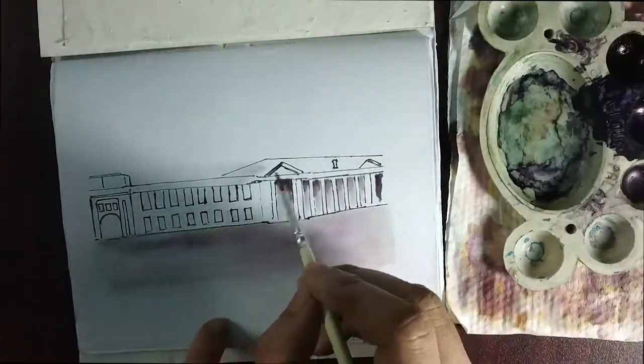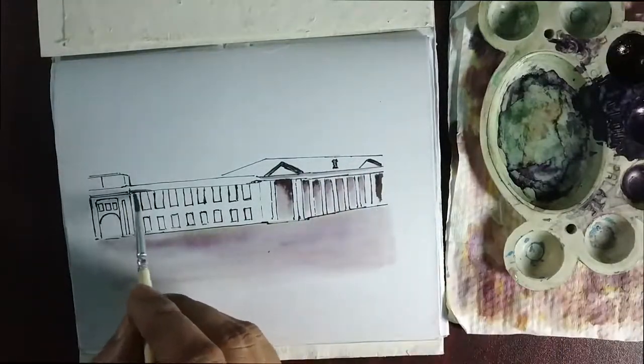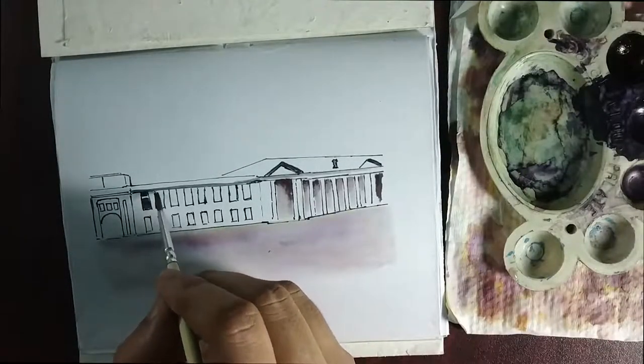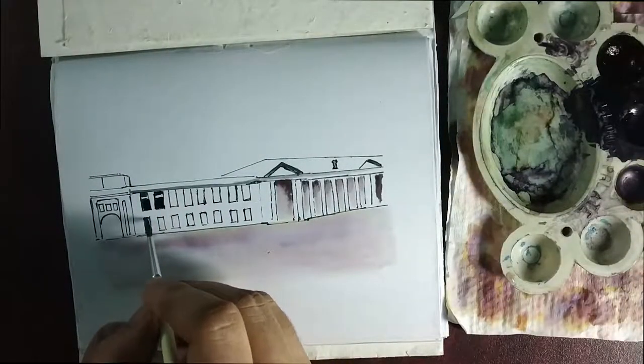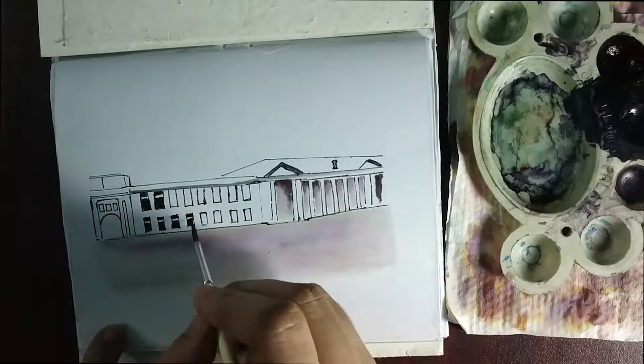So yeah, if you are moving around this place, you will be able to see this fine architecture. I made this one for today's sketch. Let me know about your thoughts. Not much more to talk about — I will bring a different sketch again tomorrow.